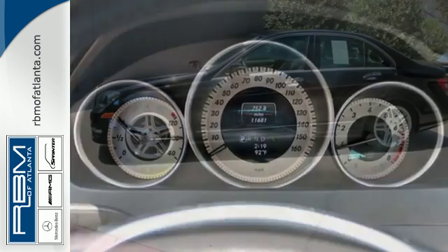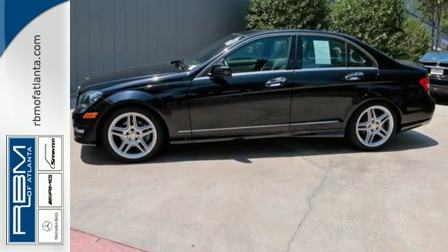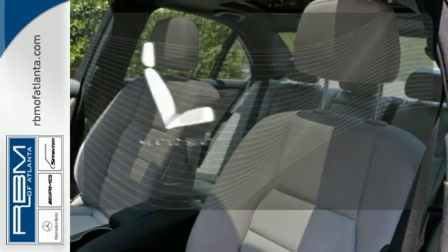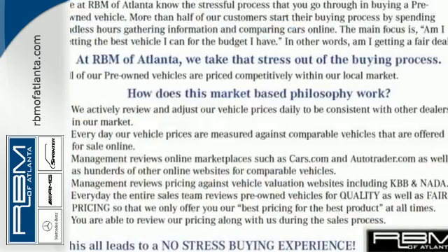Customize your drive with power-adjustable front seats, driver memory settings, climate control, a power moonroof, and garage door transmitter. The heated seats keep you comfortable no matter how cold it is. It's pure Mercedes-Benz style.